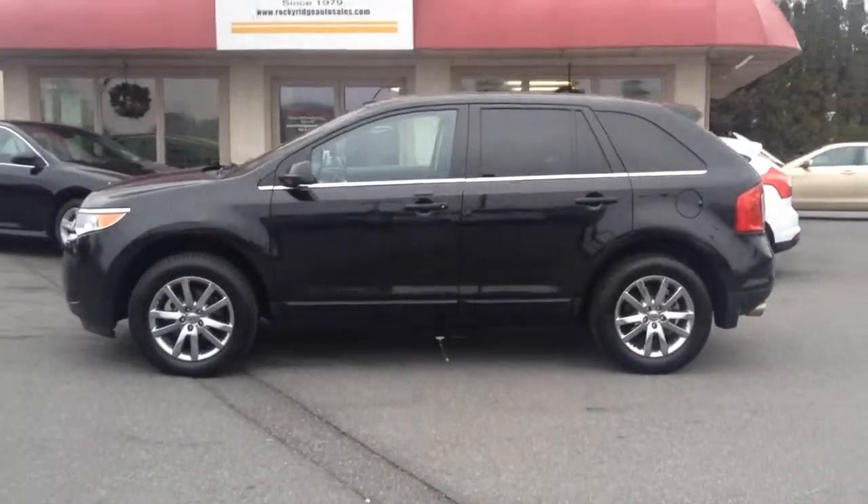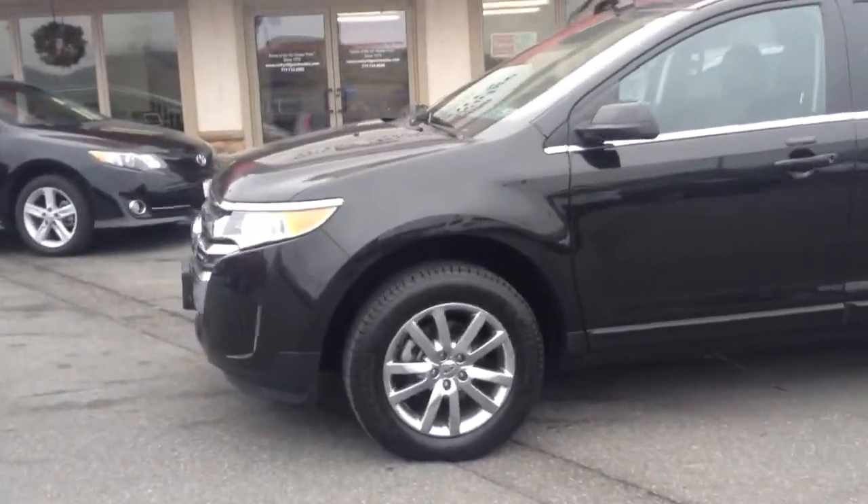Only 29,000 miles on it. Comes in tuxedo black — really sharp, popular color for these vehicles.